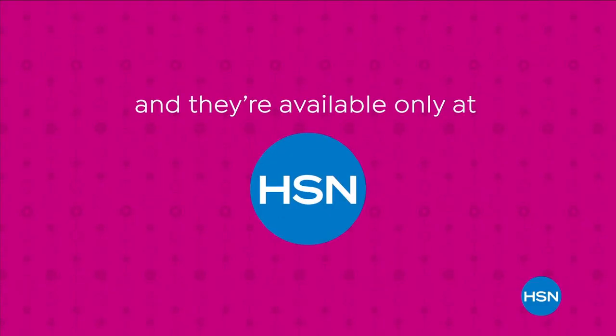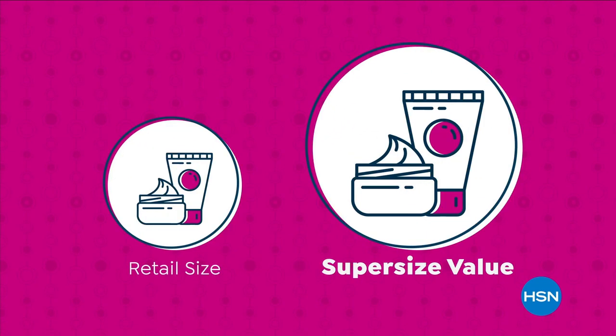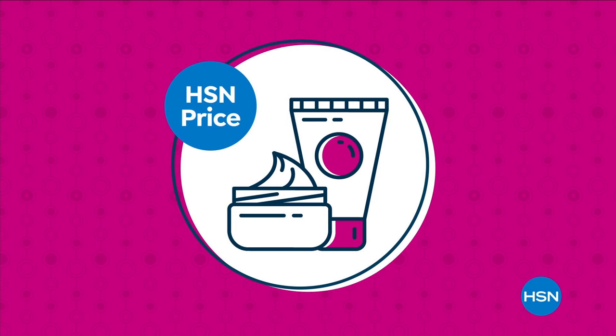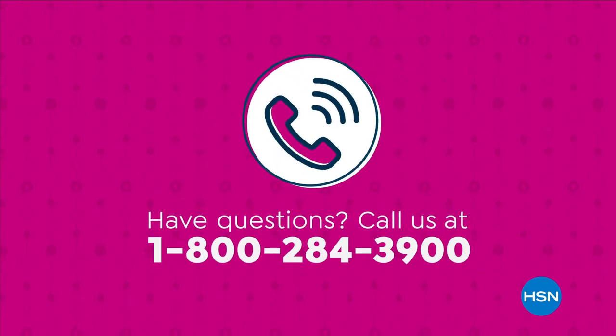We're making bigger even better with our supersize values, available only at HSN. Supersize values are based on the price per ounce of the same item in a smaller size. However, they do not reflect the price at which HSN would sell the item. Have questions? Call us at 1-800-284-3900.